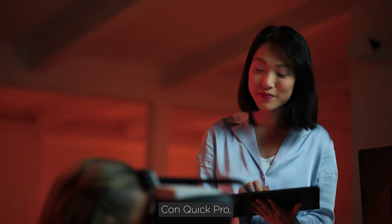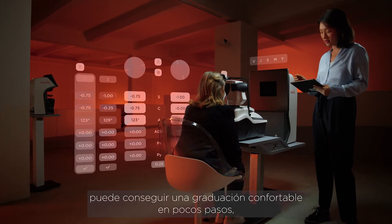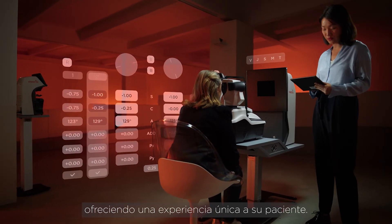With QuickPro, you can provide a comfortable prescription in just a few steps, offering a unique experience to your patient.